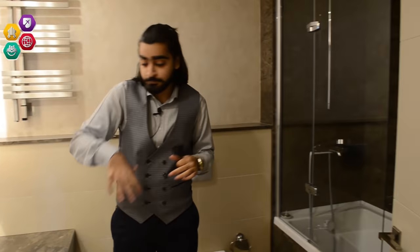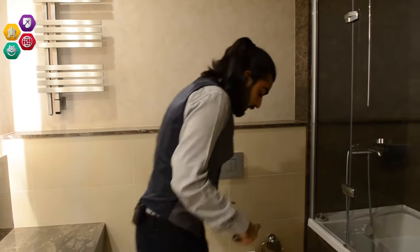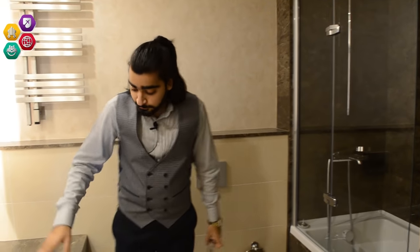This washroom here is for the master bedroom and the other rooms as well. It has a bath facility, marble flooring, wallpaper, and marble tiling. All the equipment is imported — nothing locally made — and that's why it's called luxury. This is what luxury is. And then we have the master bedroom.